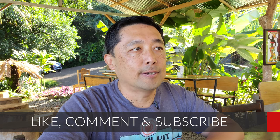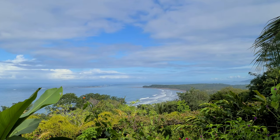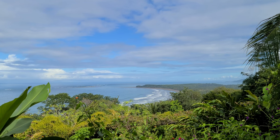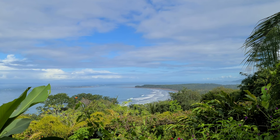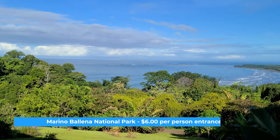It's a beautiful day today, really nice outside. The restaurant is not too busy, about two different families here. It's a popular destination for people that want to see the whale tail. It's really low tide right now so you can see the formation of the tail. It's at a national park — Marino Ballena National Park — and you can pay a $6 entry fee to get in.